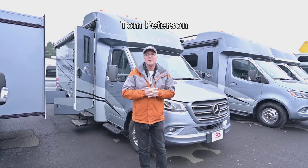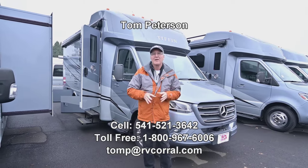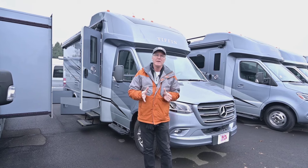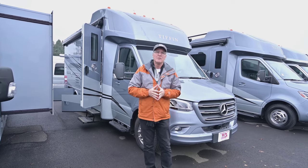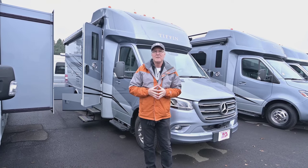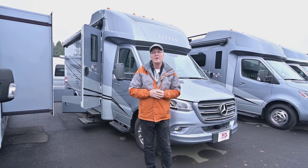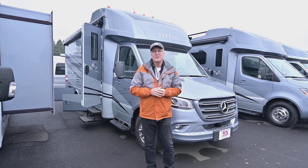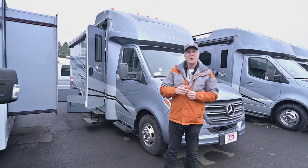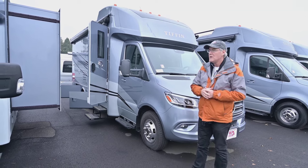Welcome to this video presentation of the brand new 2024 Wayfarer by Tiffin, a Class C on the Mercedes Sprinter chassis. It gets excellent fuel economy, it's a long-lived diesel motor with a good fuel range and the reliability that Mercedes gives you. If you have questions at the end of the video, give me a call direct on my cell: 541-521-3642, seven days a week till nine. Tom Peterson is the name — text me whatever you need.